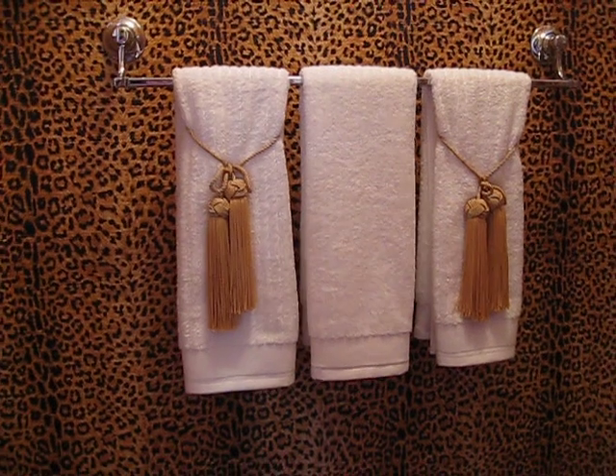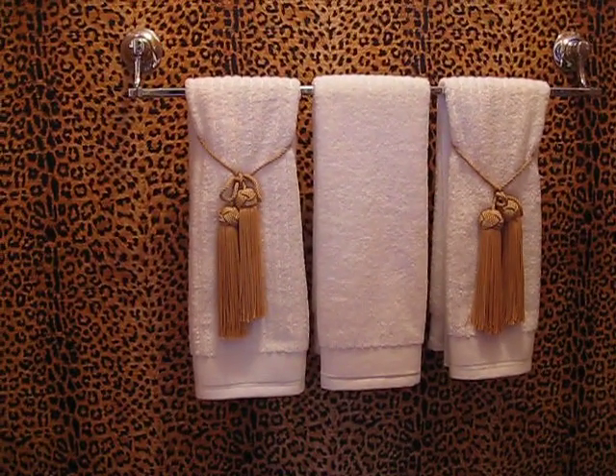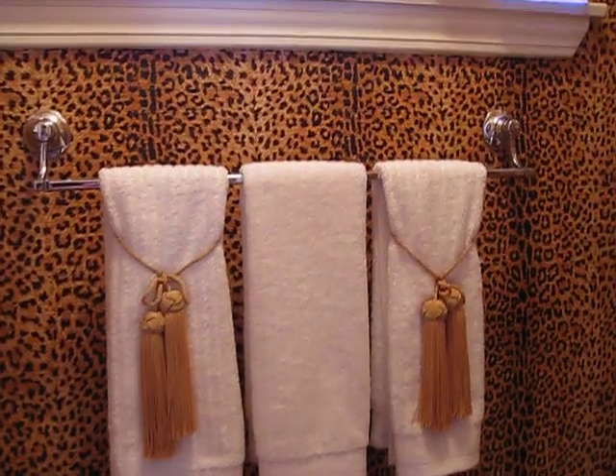The white towels help to break up the busyness of the wallpaper, and they're just secured back with tassels. They're actually pinned in place to secure them properly.